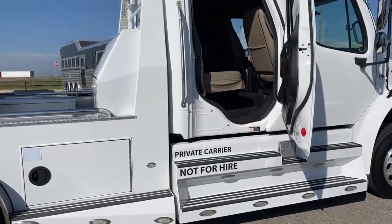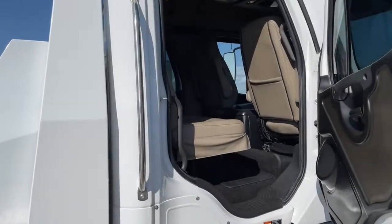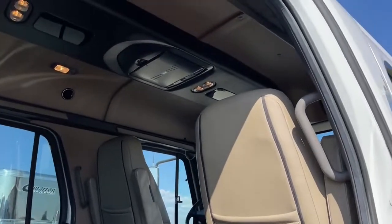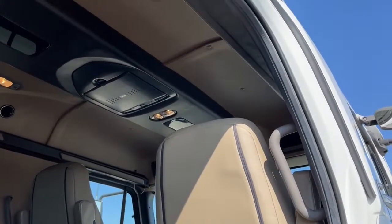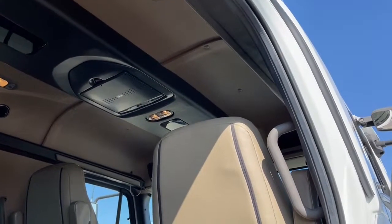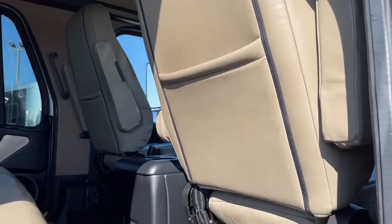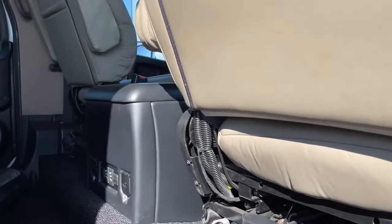From down here, we can get a shot of the DVD player. There are also hookups down low for charging your phone. Now let's crawl on in and take a look at the inside.